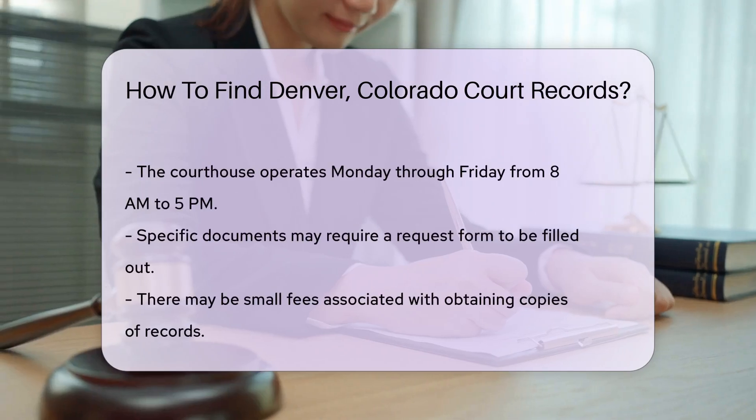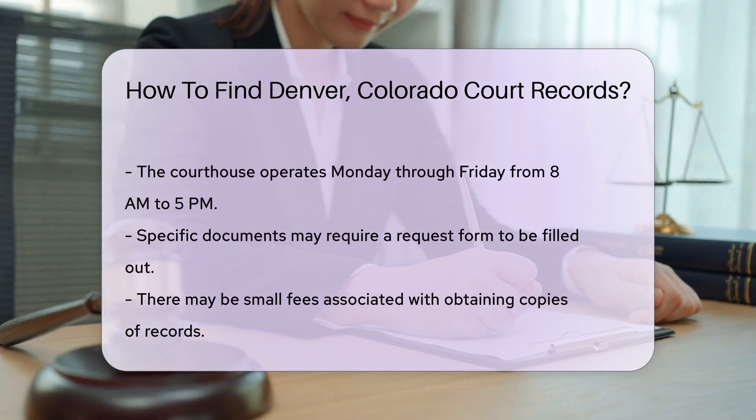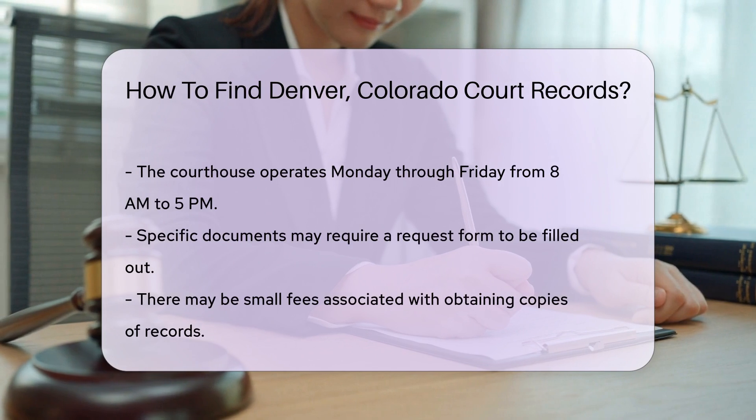For specific documents, you may need to fill out a request form. There may be a small fee for copies of records. Fees can vary depending on the type of document you request.